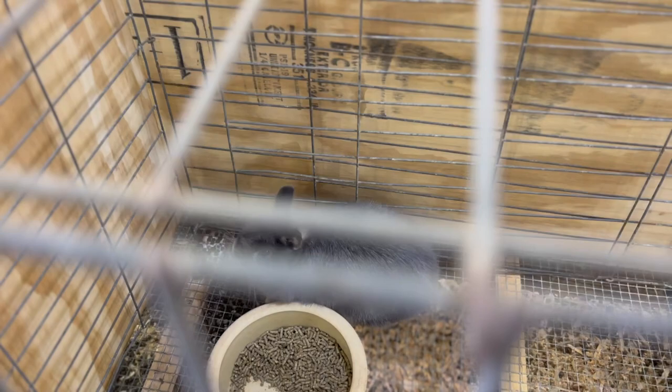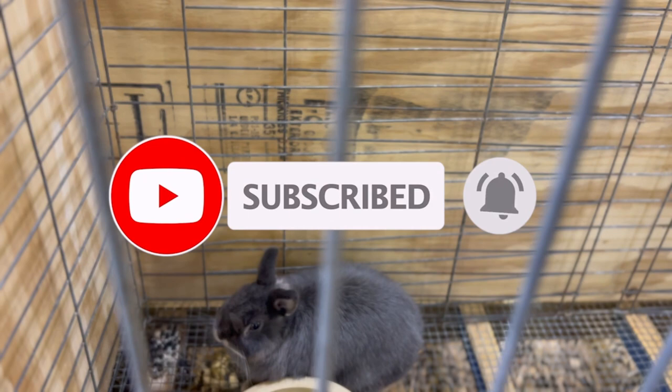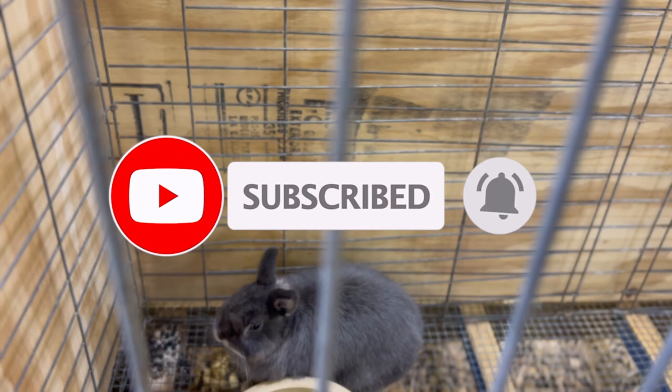Netherland Dwarf blue otter does are generally friendly and make great pets for children and adults alike. They can get along well with other animals as long as they are introduced slowly and carefully. Blue otter does can be raised with other rabbits of the same breed as well as with other small animals like guinea pigs or hamsters, provided they are supervised and introduced gradually to prevent any aggression or fighting.